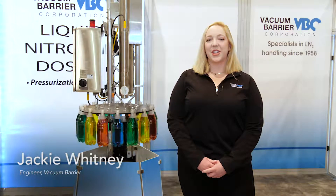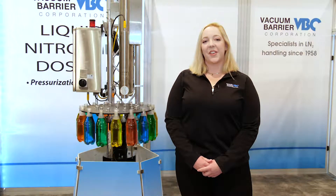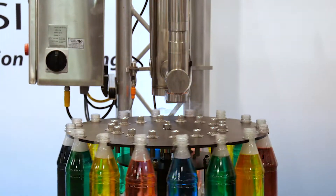Hi, I'm Jackie Whitney, an engineer with Vacuum Barrier. We have been designing and manufacturing liquid nitrogen systems since 1958. Here we have the latest addition to our nitrogen injection product line, the Servo Doser.